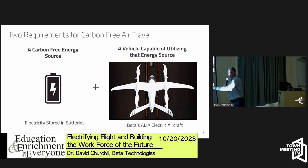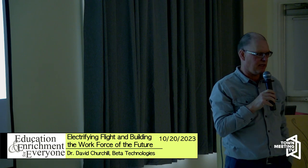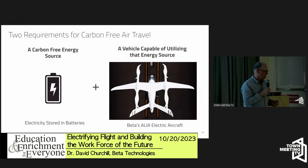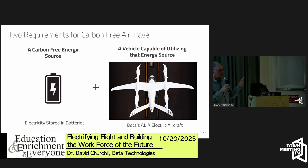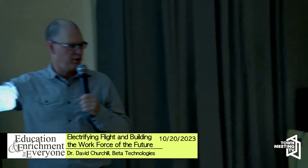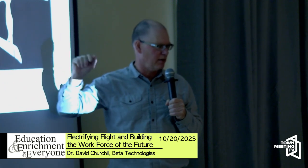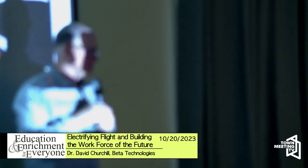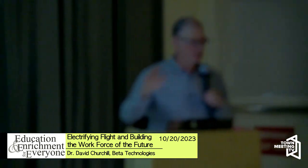You can't just stick batteries in a conventional airplane and make it work — you need an airplane designed to use that energy. Our flying aircraft are totally battery-powered, 100% electric, with zero emissions coming out of the plane when it flies. The question then becomes: how do you charge that battery?